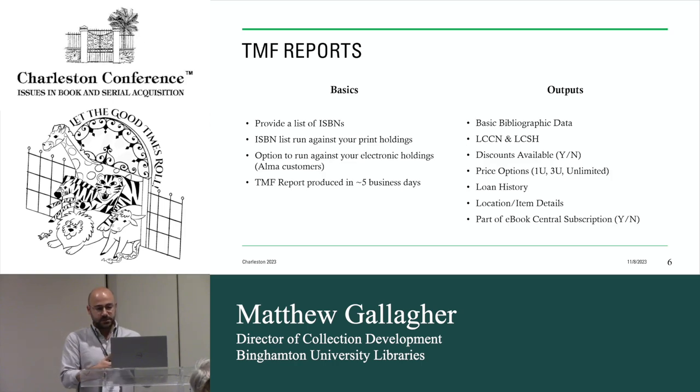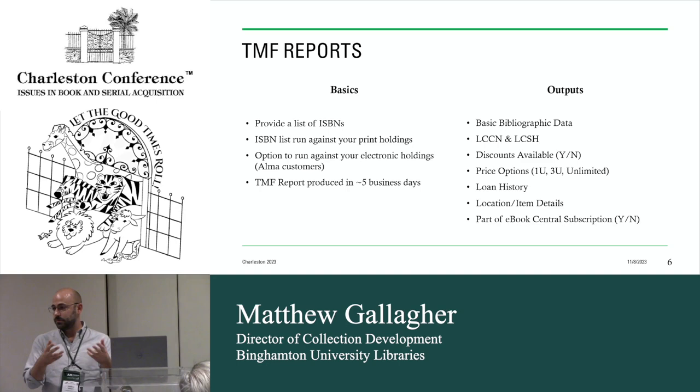Basically what I do is use Alma to identify a certain class of material and provide a list of ISBNs to my ProQuest rep. They mediate the report in some fashion to normalize the ISBNs — I don't have to do any of that work. They run that list against our holdings. If you're an Alma customer, there's also the option to run it against your electronic holdings with minor consent. It's a serious report, taking about five business days to process. I've been working with sets of about 10,000 ISBNs and turnaround has been three or four days.